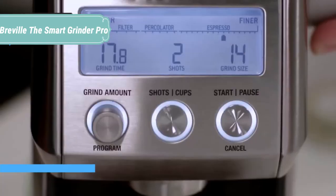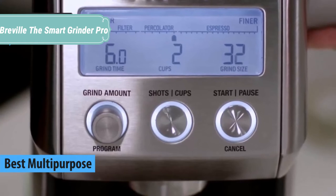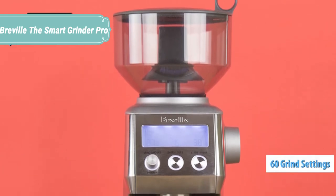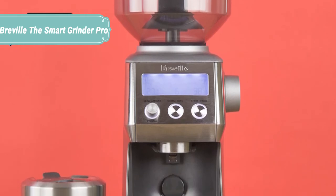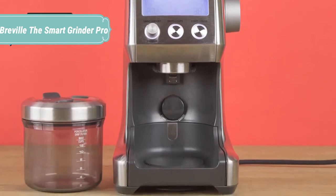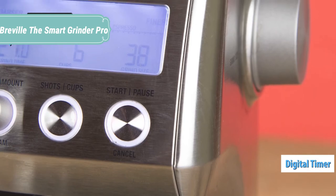At number 3 we have the Breville Smart Grinder Pro. With 60 unique settings, this programmable conical burr grinder maximizes the potential of any brew. Choose between cups for French press or filter and shots for espresso to get the right dose for the coffee you're brewing. The Smart Grinder Pro lets you grind directly into the portafilter, an airtight container, gold-tone filter basket, or paper filter — the choice is yours.